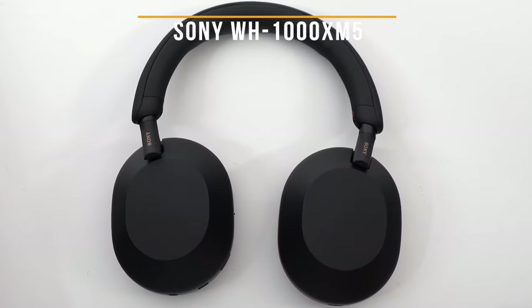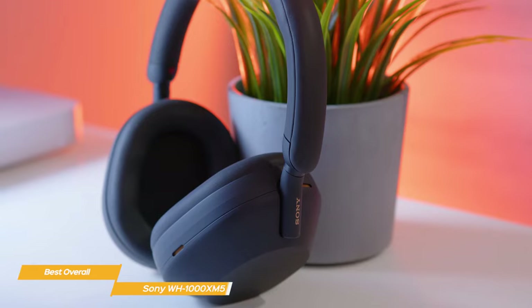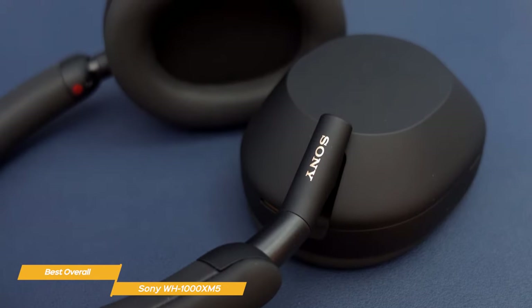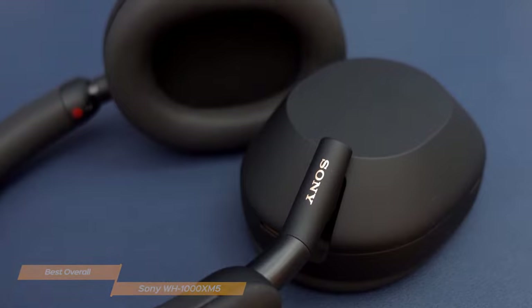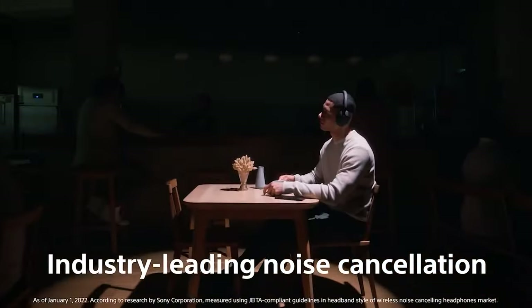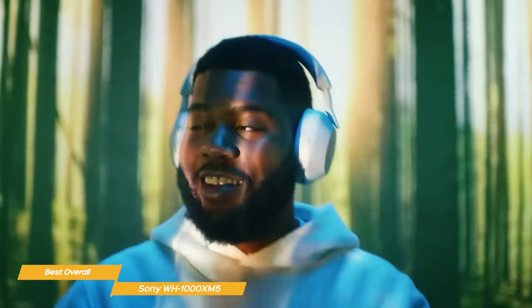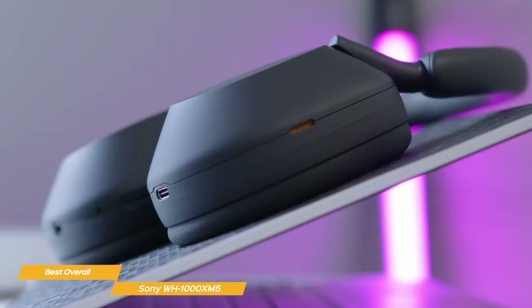Next on my list is the Sony WH-1000XM5, my choice for the best overall wireless headphones. The Sony WH-1000XM5 have a sleek, premium look and feel. The build quality is excellent, and the headband is designed to ensure a comfortable fit. The ear cups are super soft and cushioned, so you can wear them for hours on end without any discomfort, and are without question some of the most comfortable headphones you can find. The noise cancellation also stands out on the WH-1000XM5. Sony's noise-canceling technology is top-notch, and it's one of the best I've ever seen on a pair of headphones. It effectively blocks out any background noise, so you can fully immerse yourself in music, podcasts, or movies. The sound quality is impressive — the bass is punchy and powerful, the mids are clear and detailed, the highs are crisp and bright, and the soundstage gives you a sense of space and depth.